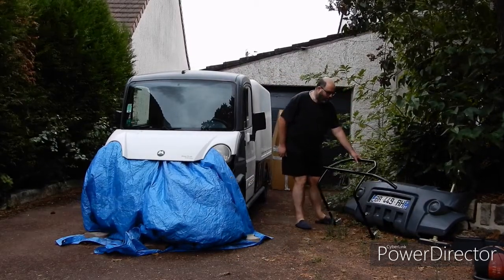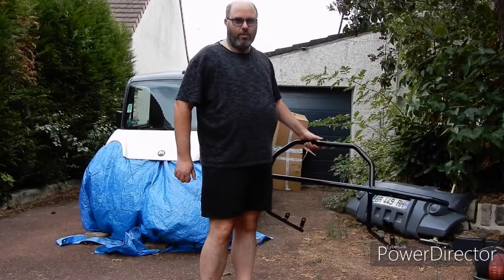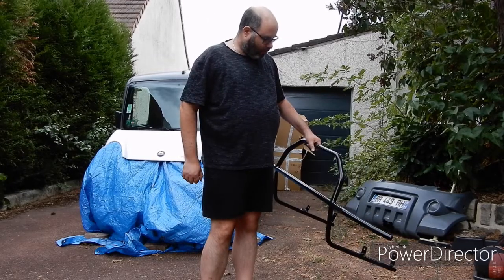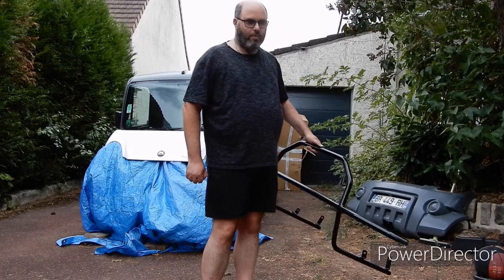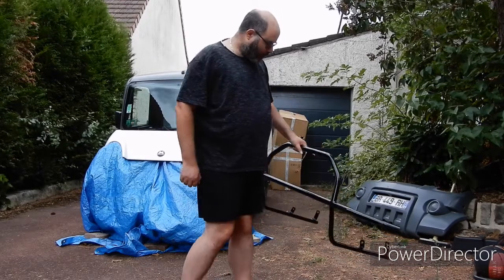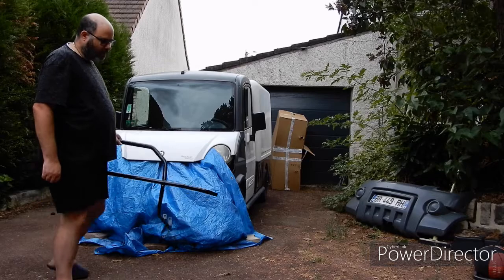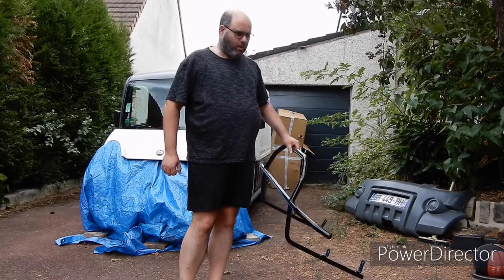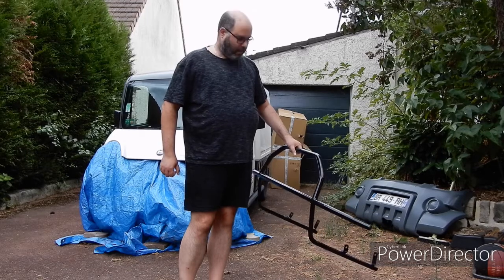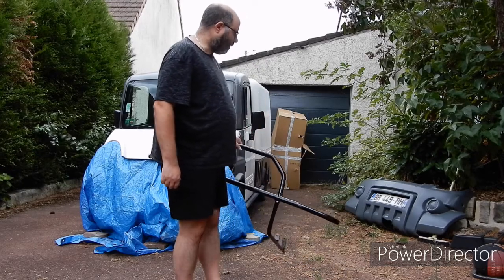This was waiting at a neighbour's when I got home — they very kindly held on to it for us. There was a bit of a panic because the FedEx delivery person had taken it back to the depot. It's the bumper — the nerf bar — for the van, which cost me 100 euros. The next challenge will be trying to fit it onto the chassis of the van, and then repair the front panel.